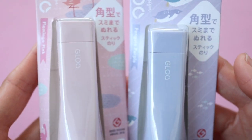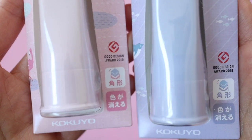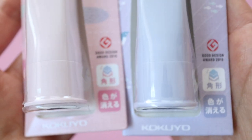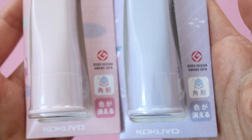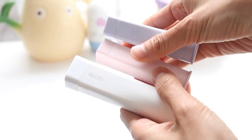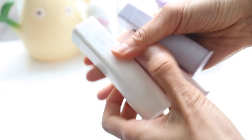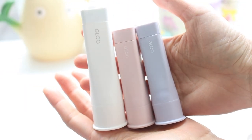Here's the other glue that I got — I got one pink and one purple. These are special edition; this glue won the Good Design Award for nicely designed products in Japan. The one I have is the big size but these are miniature sizes; however, Stationery Pal also has a large size and the light colors when I last checked.